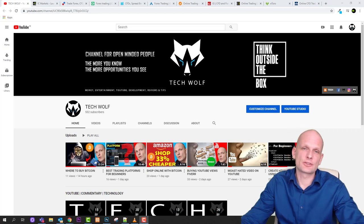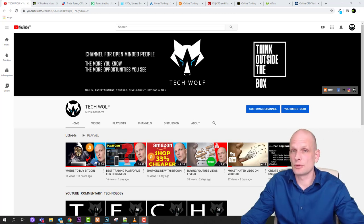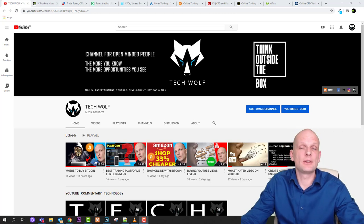If you are new here, please consider subscribing and help me grow the TechWolf channel, as I will be creating many more useful videos on trading, on cryptocurrencies, on how to make money online, and other different educational videos.